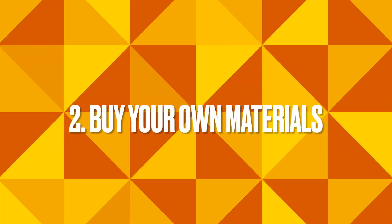Two, you can buy your own materials. It's similar to tip number one, but in this case you have to be in the location where the home is being built. If it's in Ghana, you want to be in Ghana to be able to purchase those materials. So if you can, purchase those materials after you receive the BOQ.